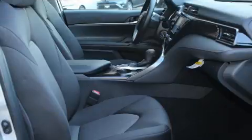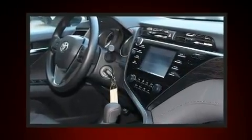Toyota prioritized practicality, efficiency, and style by including a tachometer, a trip computer, fully automatic headlights, lane departure warning, and one-touch window functionality.